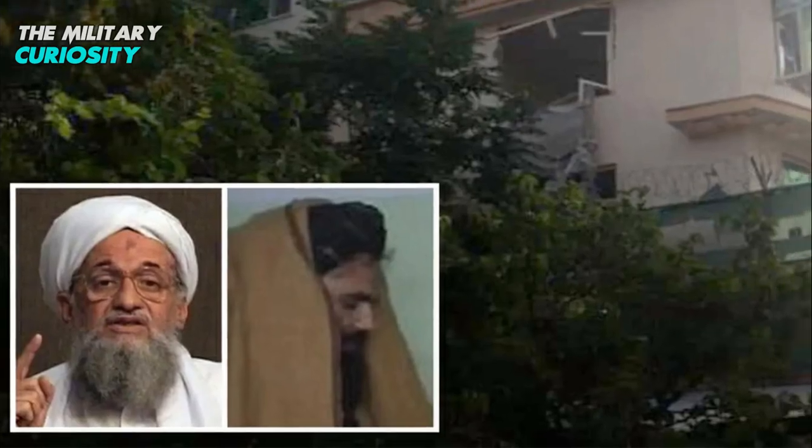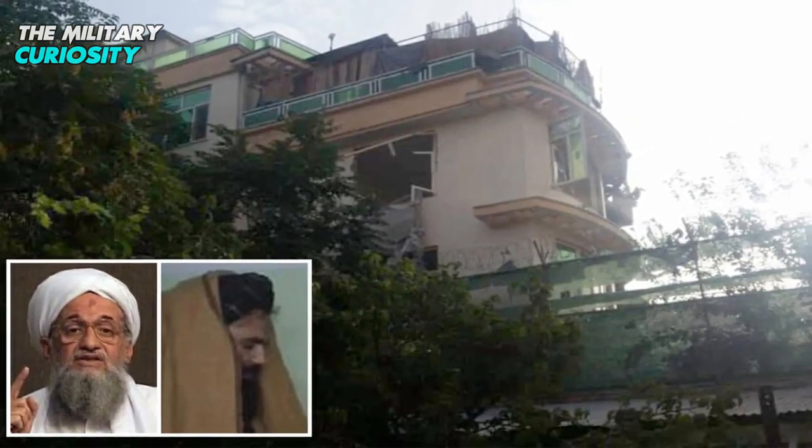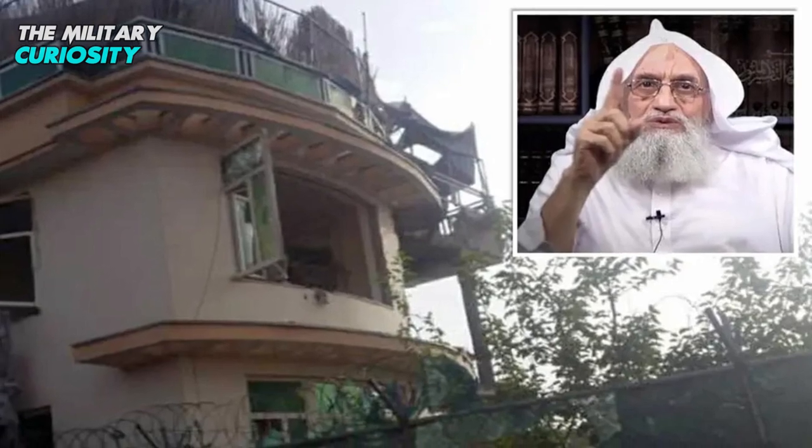The 71-year-old Al-Qaeda leader Ayman al-Zawahiri, who died on July 31st, was killed in a drone strike. The 9X Hellfire was used as Zawahiri stood on his balcony in downtown Kabul.